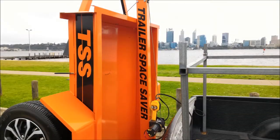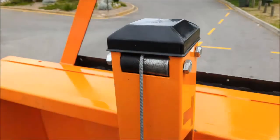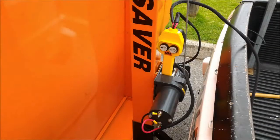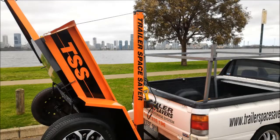With the Trailer Space Savers Mark 2 storage system, safety is paramount. Our custom roller guide setup utilizing a powerful 2000 series Mean Mother winch ensures safety at all times.